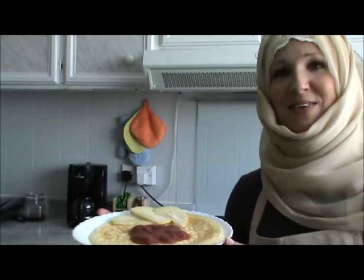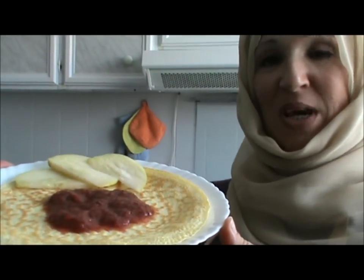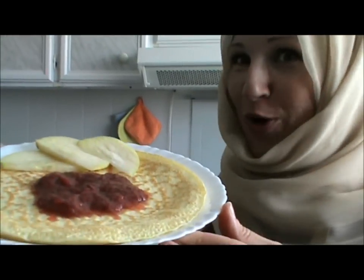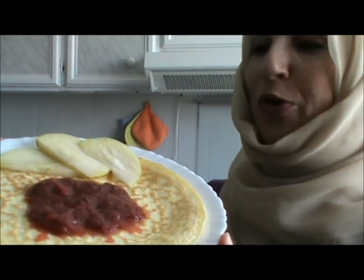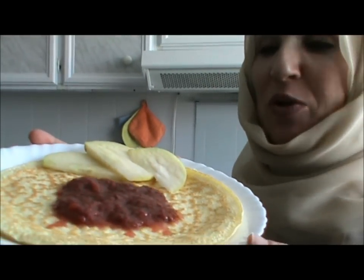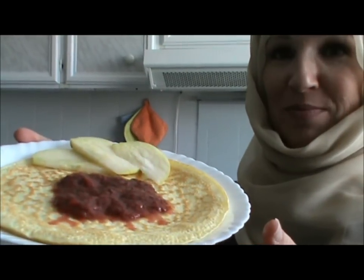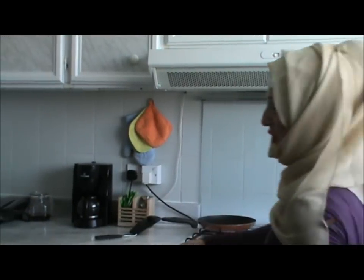Everyone, take a look at this. I garnished it with some strawberry jam. If you want the strawberry jam recipe, please refer to my strawberry jam video in our recipes corner. And a little bit of apple. You can put cheese, you can put peanut butter — dress it as you wish. Beautiful. Thank you for watching, come back again.